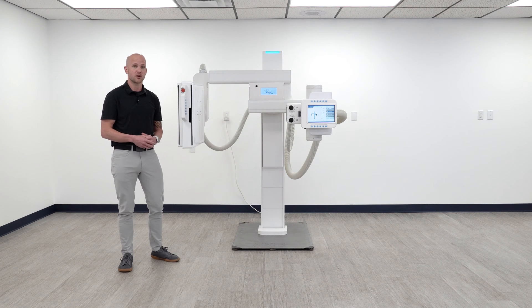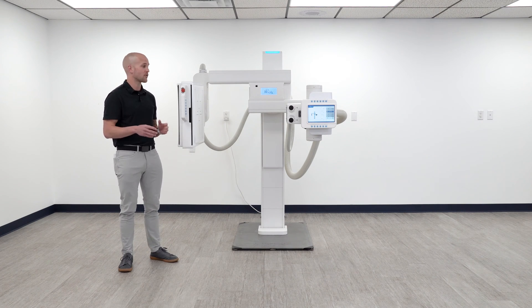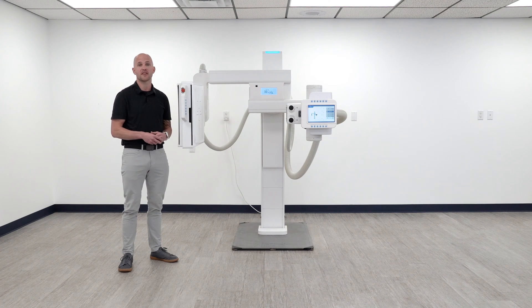The Acuity UDR was developed for all radiography applications. Whether it's a high-throughput orthopedic office, an imaging center, or even a hospital, this system can do it all.